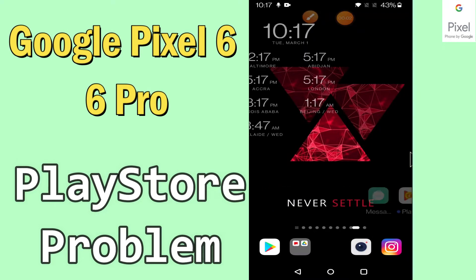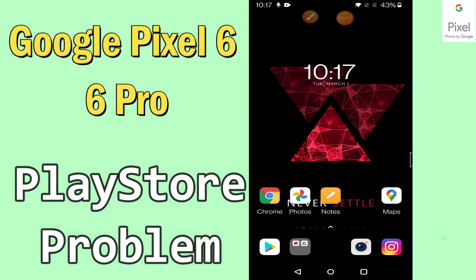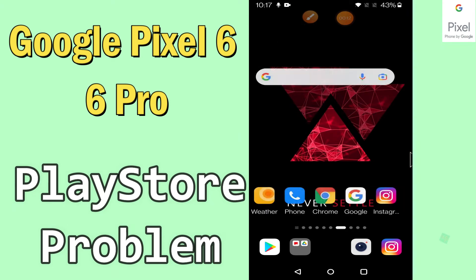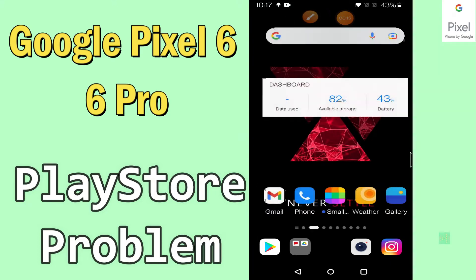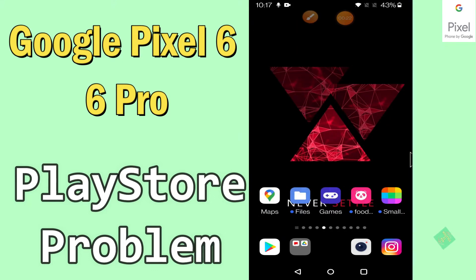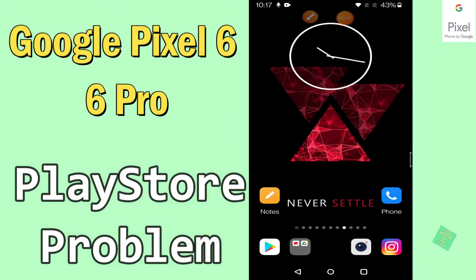Hi everyone, today in this video I'm going to show you how you can solve Play Store problems on your Google Pixel 6 and 6 Pro. If you're having any issue like your Play Store is not opening or is not working, I'll tell you a few tips and tricks that you can use to fix it. Before we move to the video, if you are new to my channel, don't forget to subscribe and press the bell icon. Watch the complete video and learn how you can fix it.